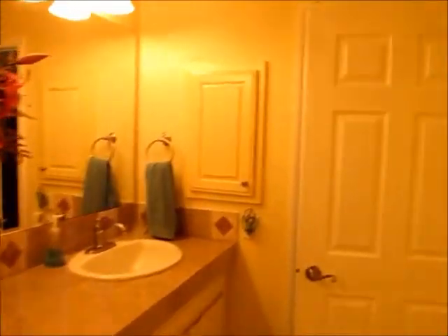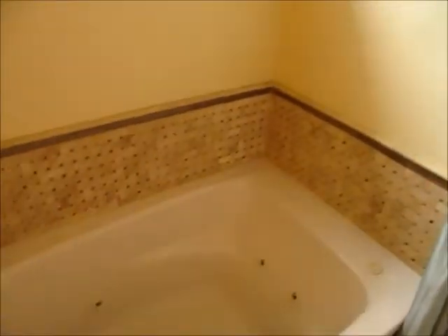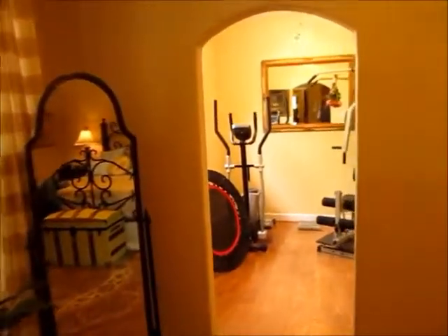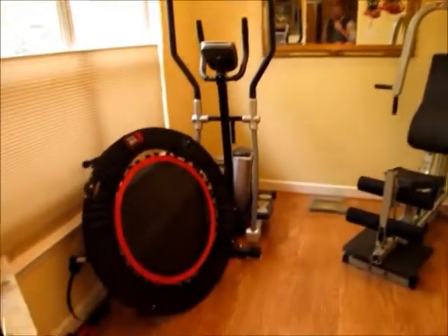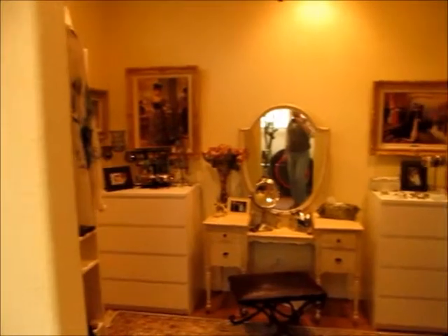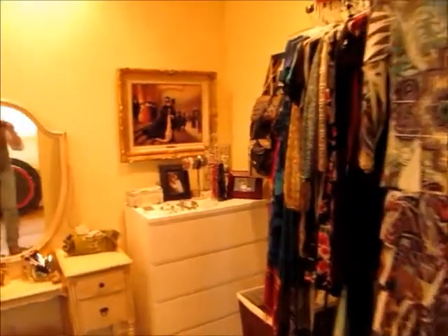We've got his and her sinks in the bathroom. Big walk-in closet here — this is his closet, and we'll get to hers in a moment. Nice spacious walk-in shower here and a nice jetted tub. They've got this set up really nicely — you have this nice exercise room here, and you can even make this a little private office area if you wanted to. Plus you have a hers closet that's really customized very nicely. I think any lady would like this closet.